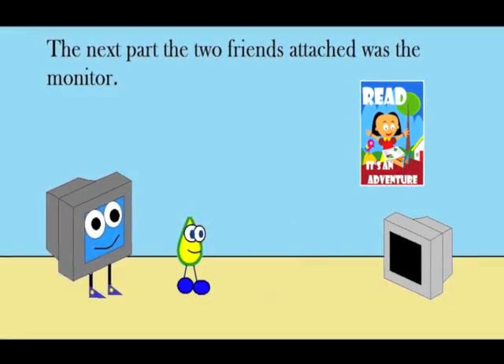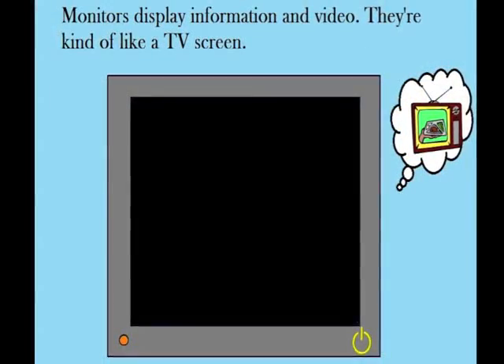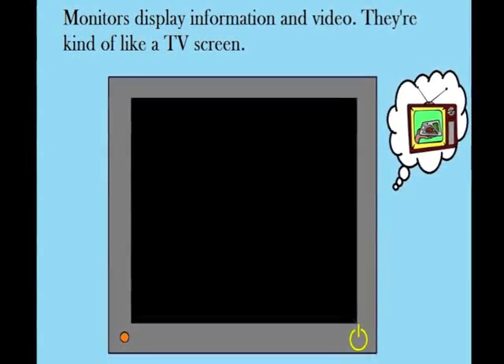The next part the two friends attached was the monitor. Monitors display information in video. They're kind of like a TV screen.